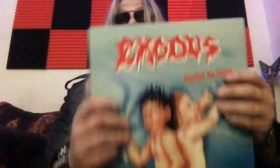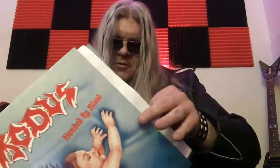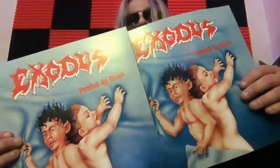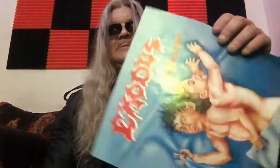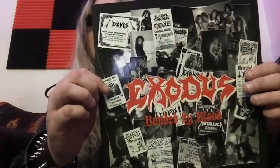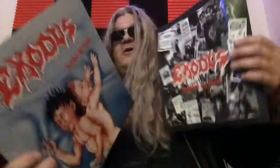It came on a standard blue vinyl with the Exodus logo on it — really cool. I'll tell you what, this thing sounds amazing. It also comes with a poster, and the back of it matches the vinyl inlay. Really cool stuff.